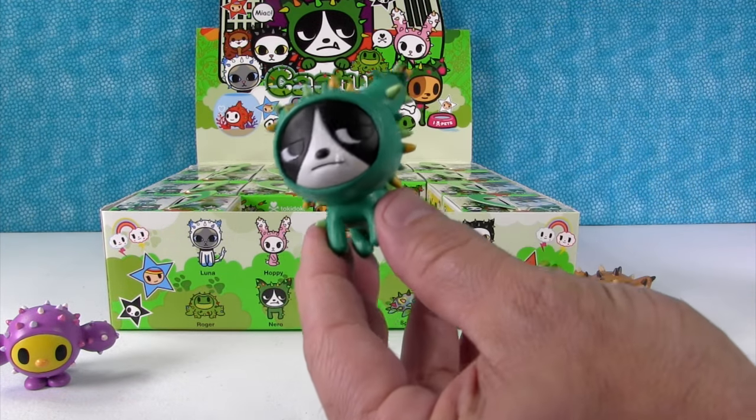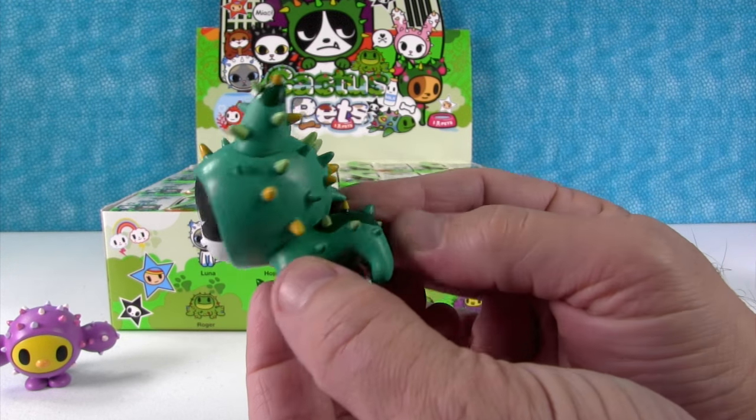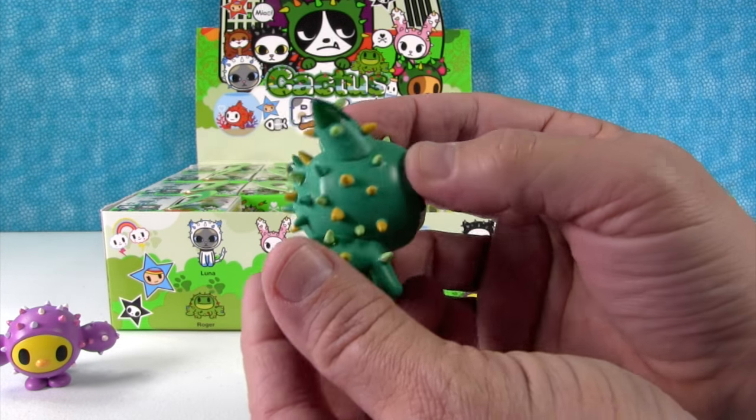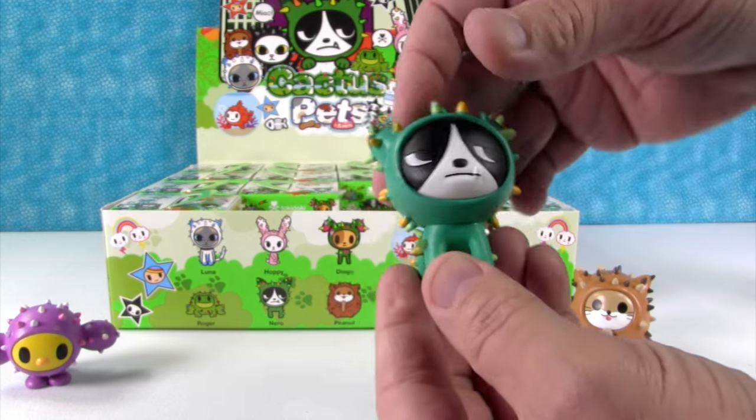Who's this? That's Nero. Very cute — little Boston Terrier it looks like. I like his little tooth.